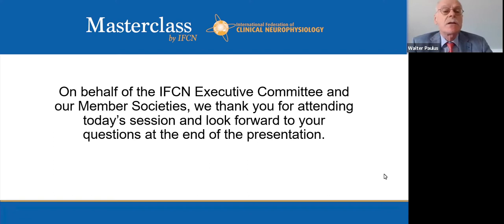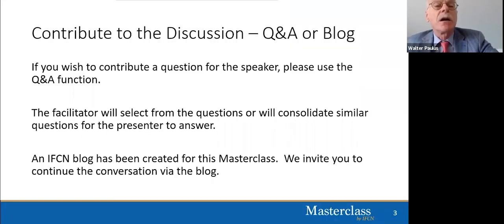Welcome everybody to today's Masterclass by IFCN. The Masterclass by IFCN presentations was created in response to a call from member societies for more high quality, complementary online educational content. The series will provide a new presentation every month from top clinical neurophysiologists around the world, and each will include time for discussion with the lecturer following the presentation. Providing the best in contemporary clinical neurophysiology education delivered in the most optimal format is the primary educational goal of the IFCN.